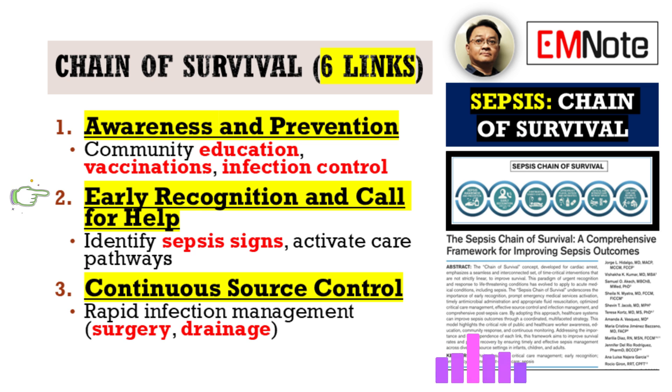Link two is Early Recognition and Call for Help. This means someone spotting warning signs of sepsis quickly and then immediately activating the right care pathways, whether that happens in the community, like a clinic, or within the hospital. There's a real emphasis on clear danger signs, borrowing from successful pediatric emergency protocols, making it simple and actionable. Link three is Continuous Source Control — rapidly finding and managing the source of the infection itself, through surgical intervention, removing an infected medical device, or drainage procedures. It can sometimes get overlooked in the initial rush, but it's absolutely essential.